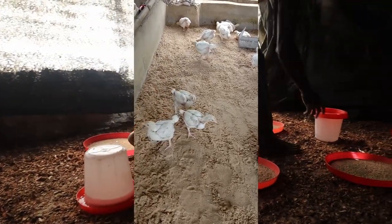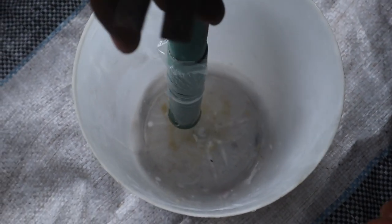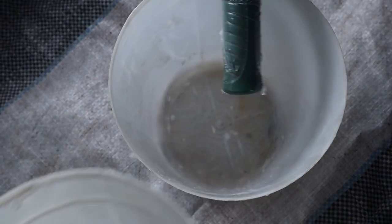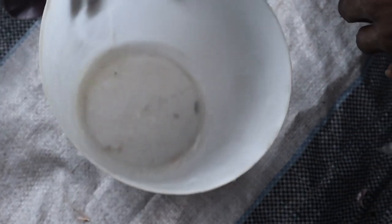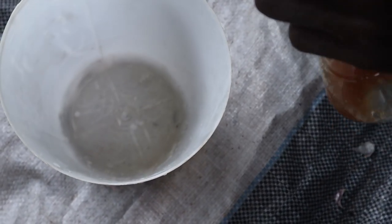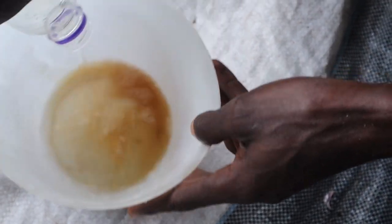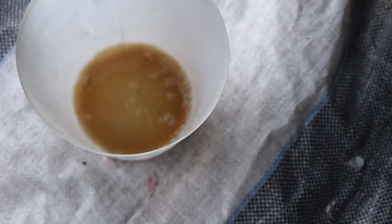Another very important area to have uniformity is the use of electrolytes in drinking water. This helps increase water consumption. You can actually make your own electrolyte at home with little or no money. Light also plays an important role in achieving uniformity. Light should be evenly distributed and there should be no dark spots. If the light is not even, there will be many chicks with slow starts or slow growth.